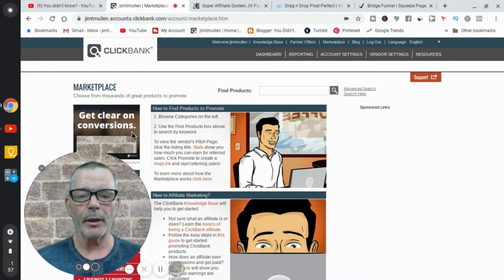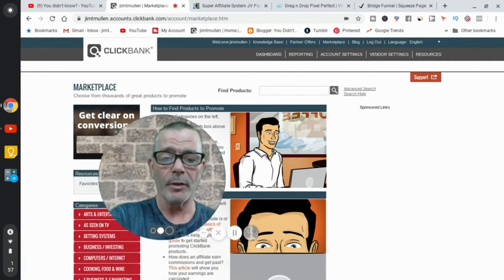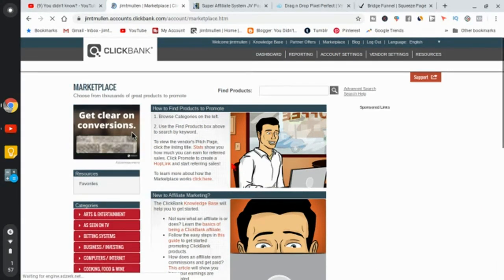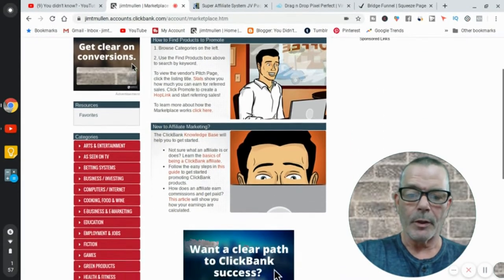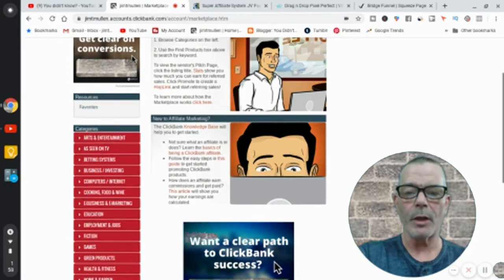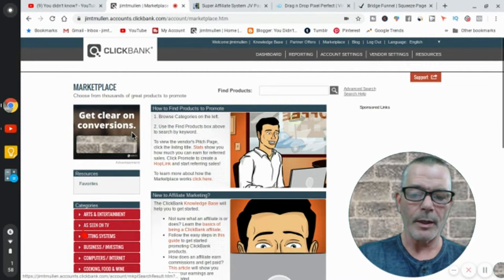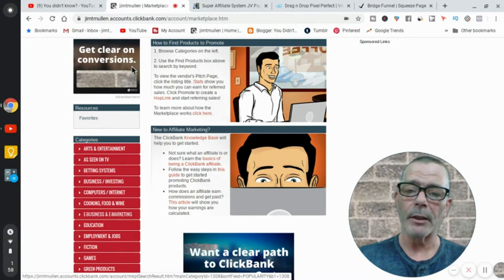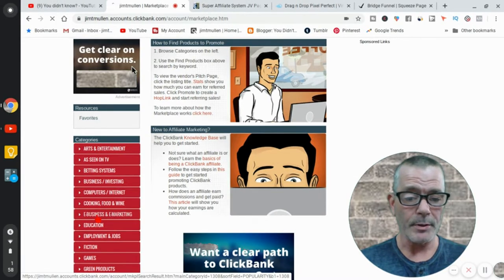This platform is called ClickBank. It's basically a place where a lot of affiliate programs are listed — any niche you want. You come up to the marketplace and click it, and it gives you a page like this one. On the left-hand side there are different niches. You can search by niche or use the search bar. I'm going to go to e-business and e-marketing since my YouTube channel is about making money online, so I'll use that as an example.